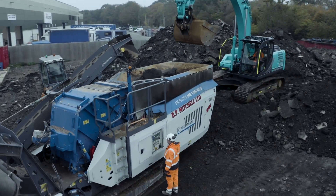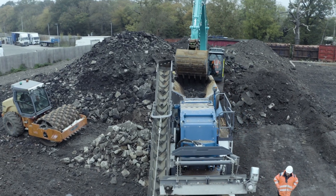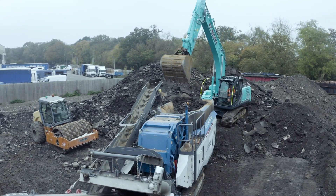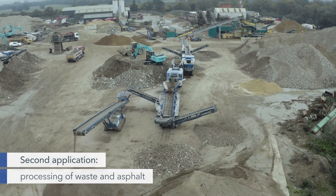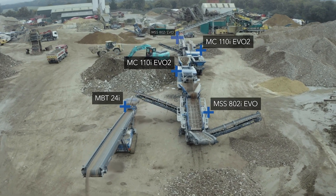I went for Clayman because we have a good relationship with Clayman. We've had Clayman for the last 15, 16 years and we got on well with them. We could get resale value on the older machinery.